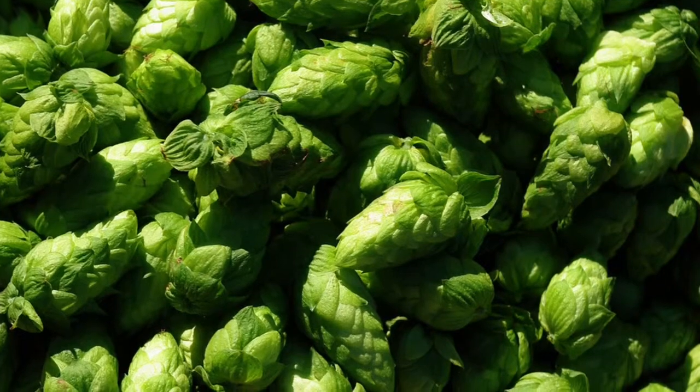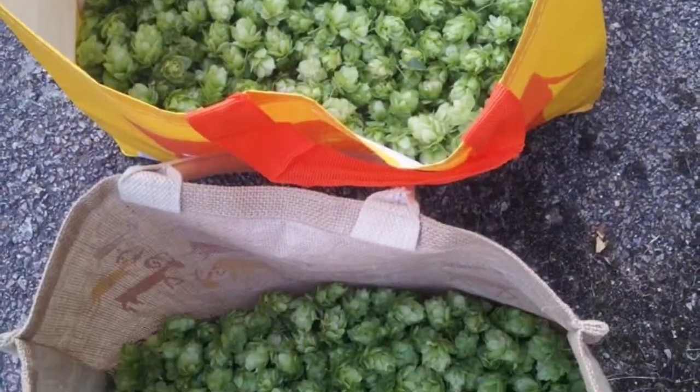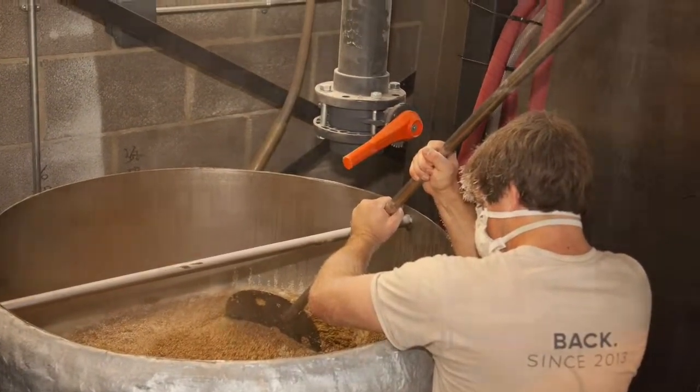Then step three: on one day in September, we'll all pick the hops on the same day and bring them into the brewery. And then that's when step four happens, where we work our magic and brew what's called a green hopped ale.